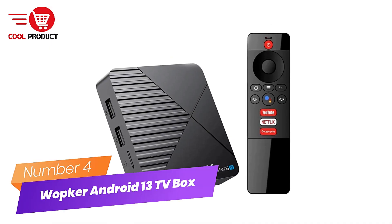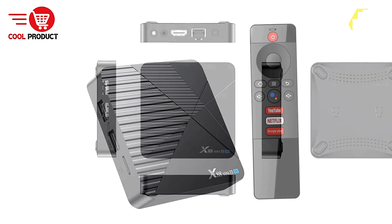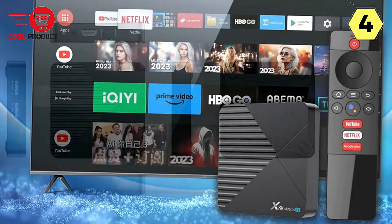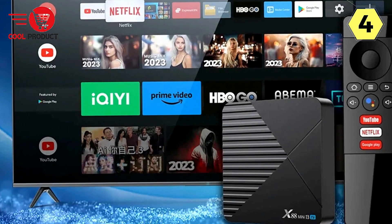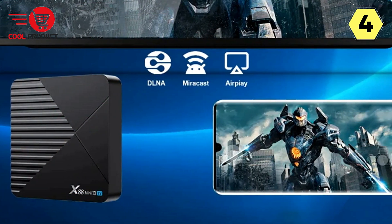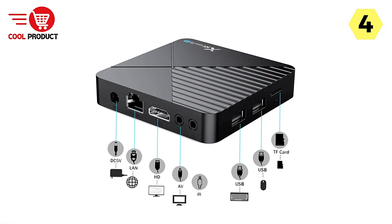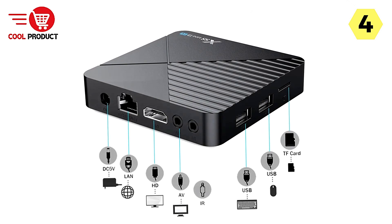Number 4: Wapker Android 13 TV Box. Unleash the future of entertainment in your home. The Wapker Android 13 TV Box is a game-changing addition to your home entertainment setup, promising an extraordinary visual feast and a diverse entertainment experience that the whole family can enjoy. With 8K video decoding, this TV box allows you to indulge in Ultra HD content, delivering an astounding visual experience — every frame is a masterpiece, making movie nights truly remarkable.